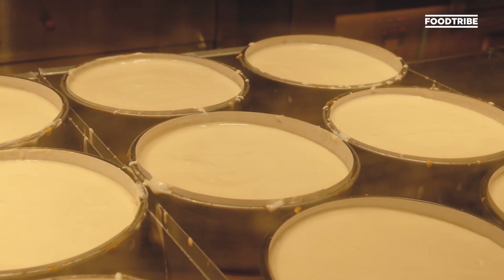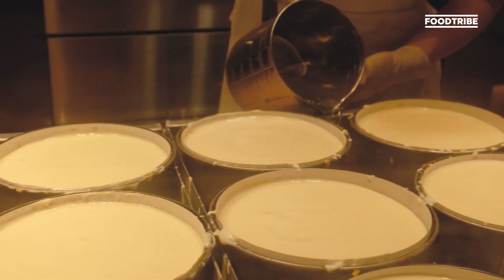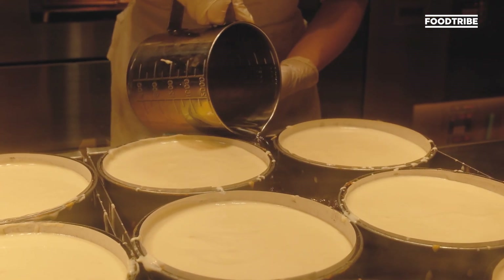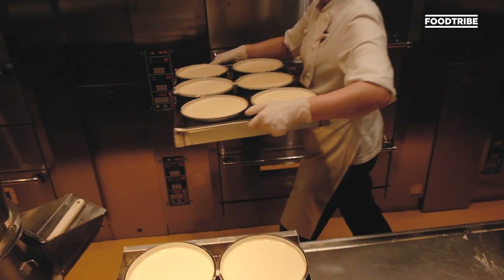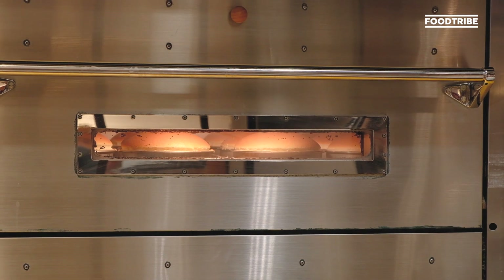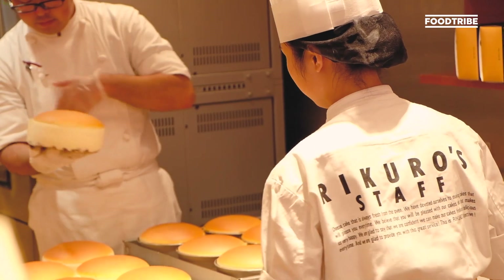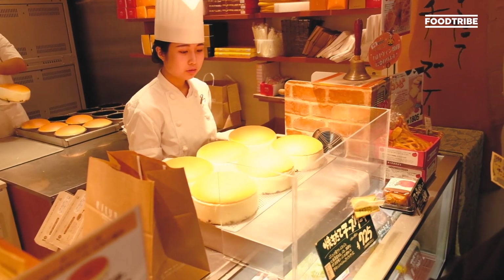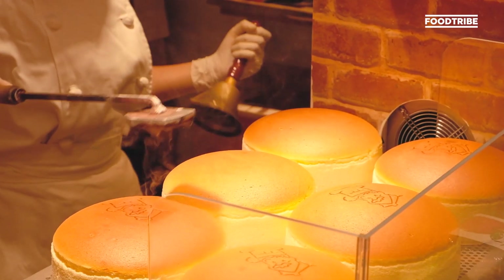The baking process is what's most fascinating about this cake. It's baked on top of a hot watered base, which allows the cakes to fluff up as much as it does. This is what gives it that lovely texture and, of course, the jiggle. After they're taken out of the oven, they're branded with their signature logo, which is done in front of the customers.